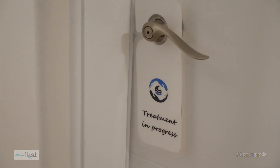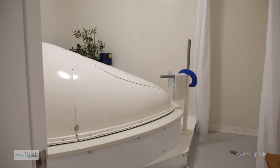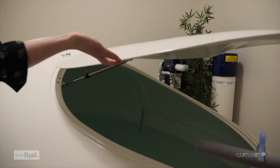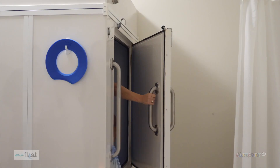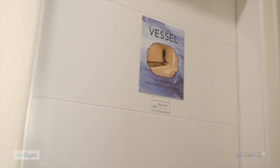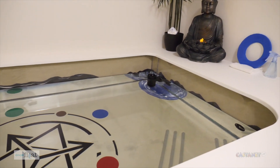We have three different float tanks, each in their own private room, each one unique to provide a different environment for different types of people. We have the 1978 Samadhi Pod, which is one of the original tanks. The Cabin is Canadian-made and great for first-time floaters, as there's lots of space above you. The Vessel is our custom-made tank — it's open concept to the room and wheelchair accessible.